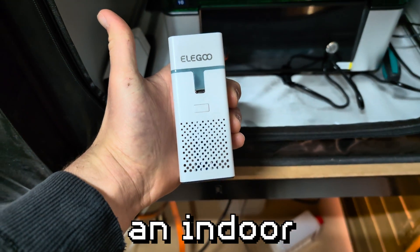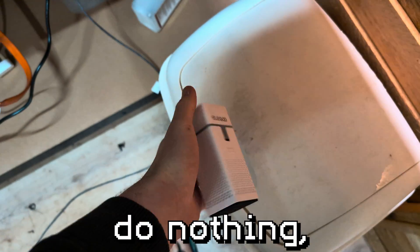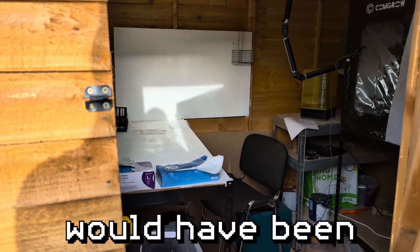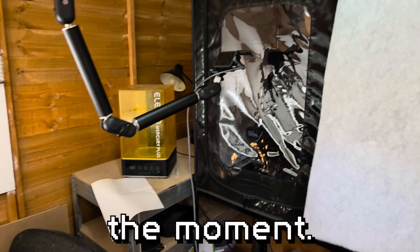I did try building an indoor enclosure, but these little air purifiers do nothing and it sucked. My solution is having a shed. It would have been the garage, but that doesn't have a roof at the moment, thanks to my neighbour. Thanks, Steve.